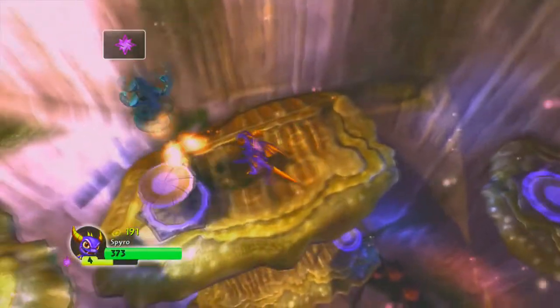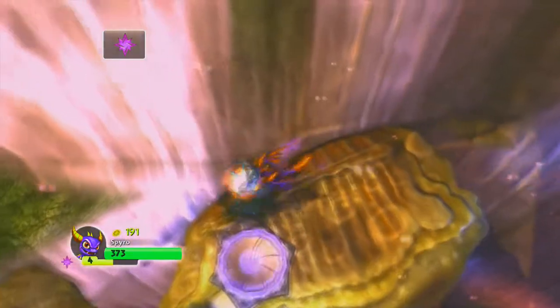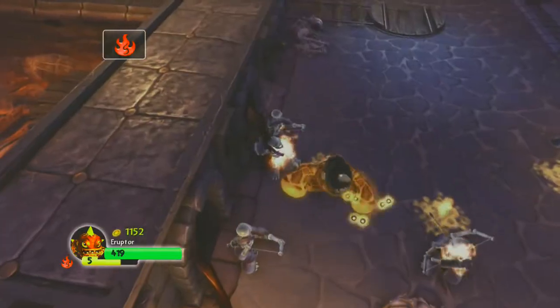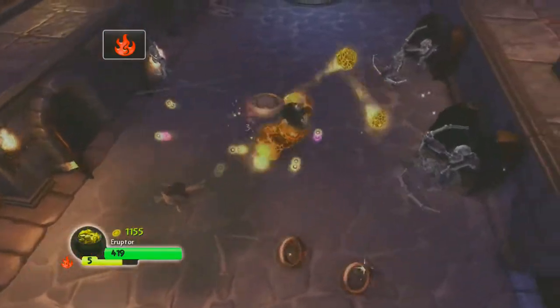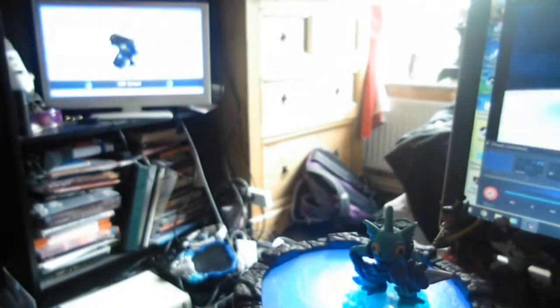So I got back into Skylanders, indulging in all the financial decadence I couldn't afford six years ago. Spyro's Adventure was the first entry to this toys-to-life giant, released in 2011, and although it made popular the concept of toys communicating with video games, it didn't invent it.